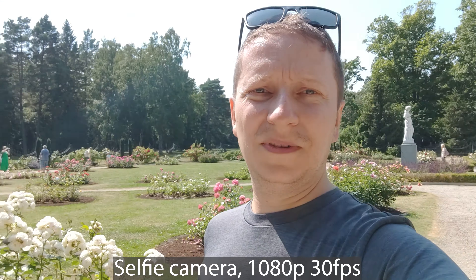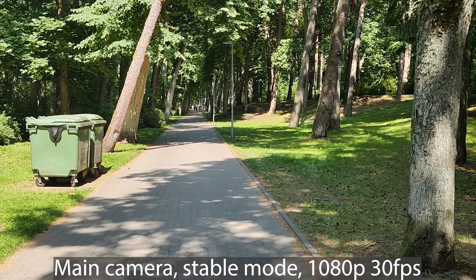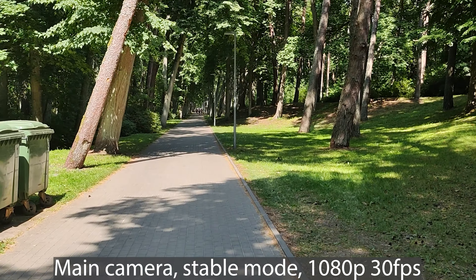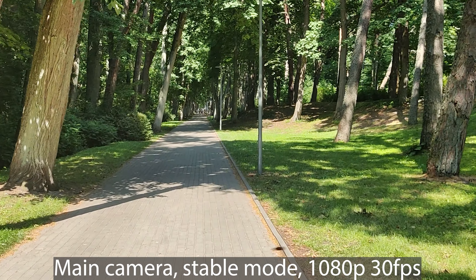This is the stable mode, so let's walk a bit uphill. Using the stable mode, let's see how good the image stabilization is. This is the electronic image stabilization plus the optical from the camera. We are using the stable video mode while walking.